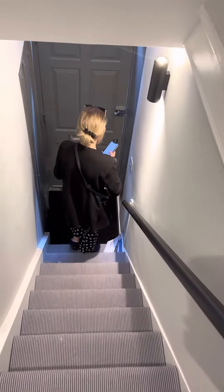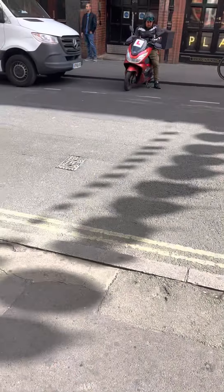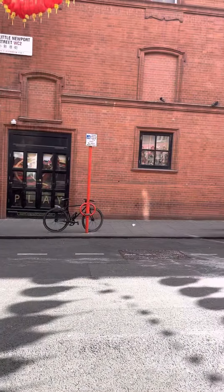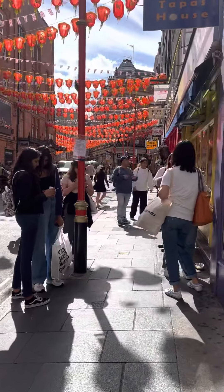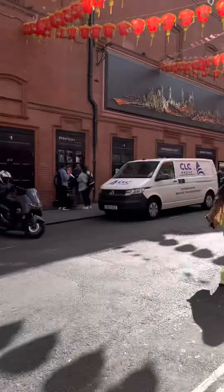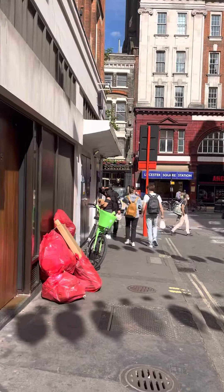This is the entrance to the flat. You're on Newport Street, so you have everything on your doorstep — an entire town, plenty of shops and restaurants. You've also got Leicester Square Station right on your doorstep.